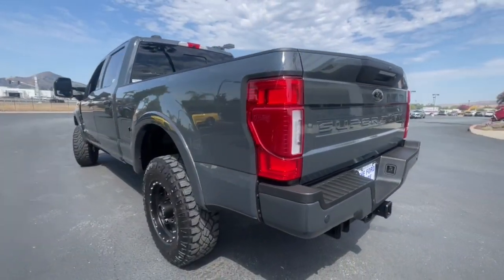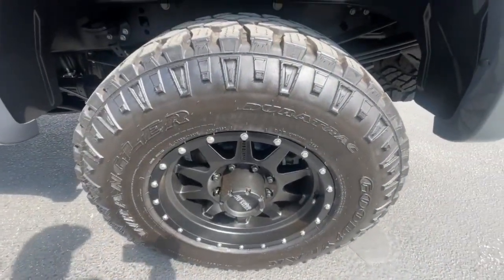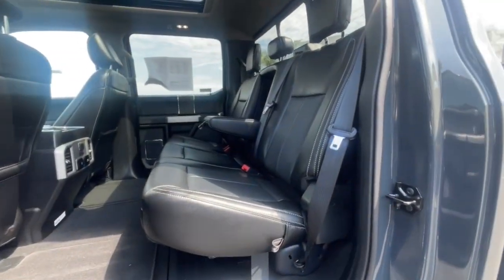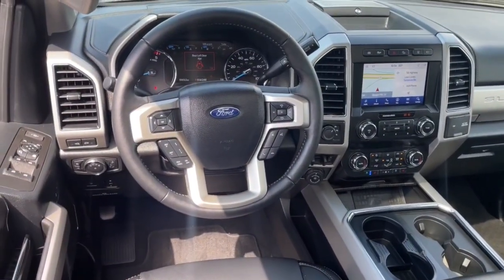These are just some of the great options this vehicle comes with: navigation system, keyless entry, sun moonroof, power passenger seat, remote engine start, adaptive cruise control, fog lamps, 4x4, heated rear seat, and electronic stability control.